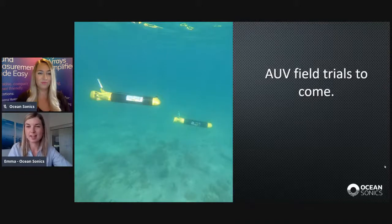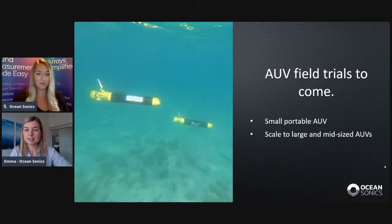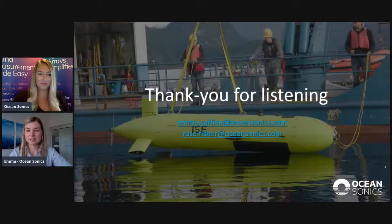We're really looking forward to going ahead with this project. The next step is to do field trials with an actual AUV — starting out with a small portable AUV, and eventually scaling up to large and mid-sized AUVs, where this method should work even better because there's a larger baseline between the hydrophones. We also dream of adapting the system to work with a fleet of cooperating AUVs that together triangulate the pinger's position and cover large areas very quickly. Thank you so much for listening. If you don't get your question in on time, or you have a question later, feel free to email either Rose or me.